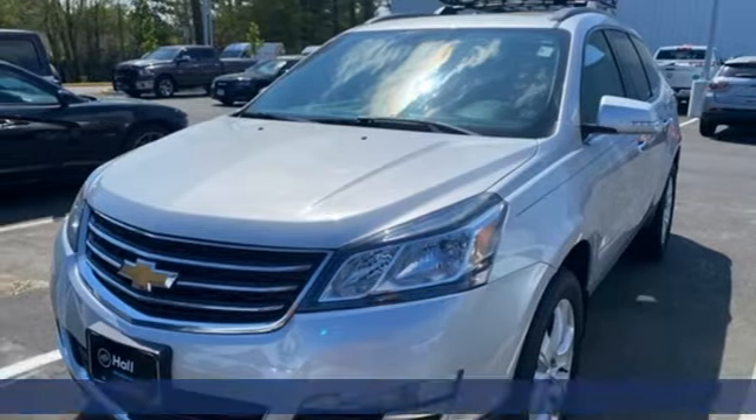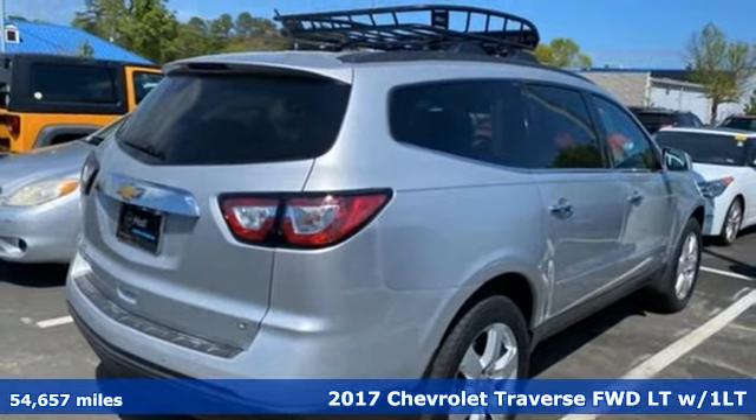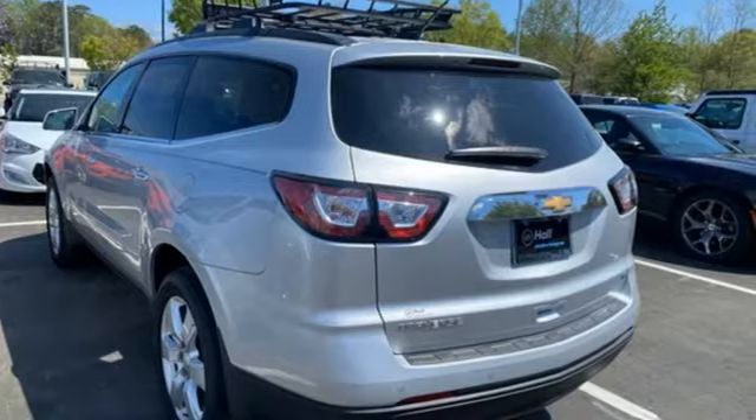Here's a 2017 Chevrolet Traverse. Style, space and amenities. This is everything but compromise. And with features like these, every drive's a pleasure.